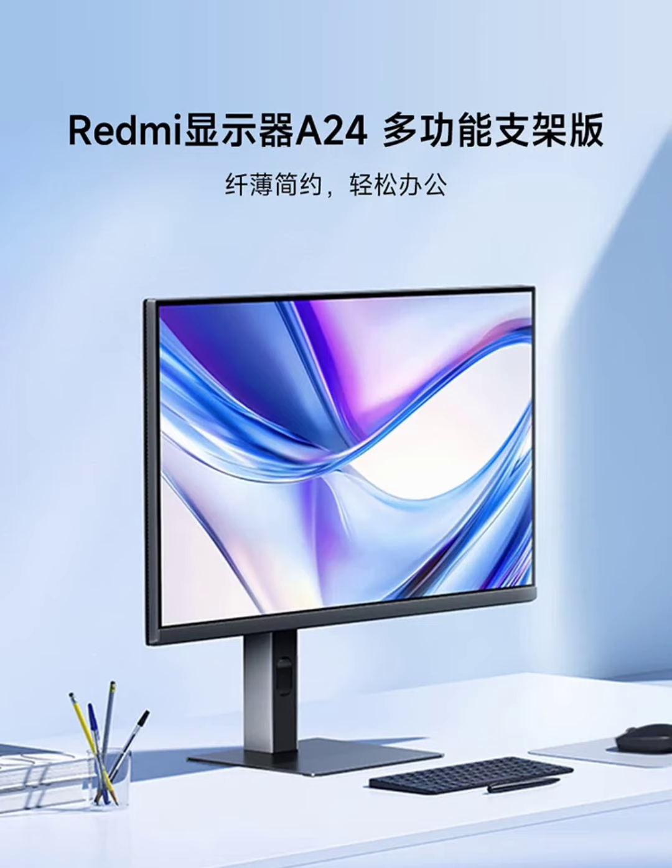The Redmi A24 monitor includes DP1.4, HDMI, and a DC power port, allowing users to connect to various devices easily. The joystick control makes menu navigation and settings adjustments convenient.